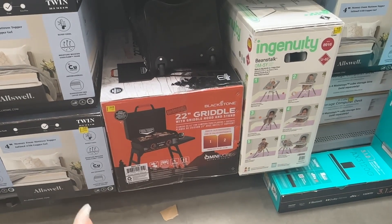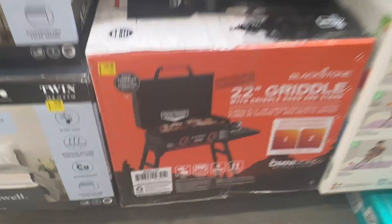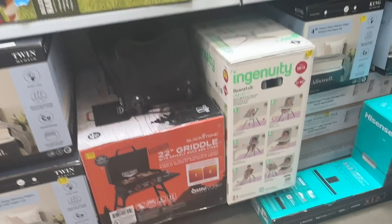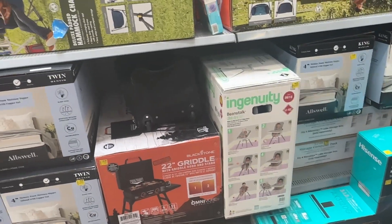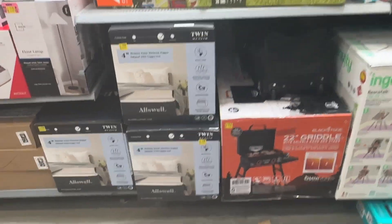And then right here we have this 22-inch griddle with hood and stand for one hundred and forty-three dollars. But that's gonna be it you guys for these deals — I hope y'all enjoy. Make sure y'all like and subscribe, and as always I'll see y'all next time, bye!